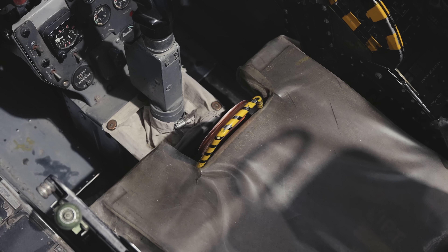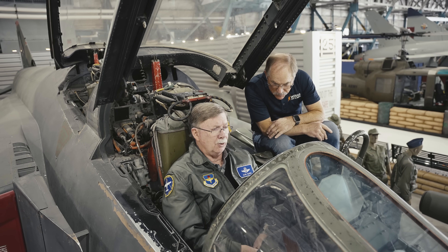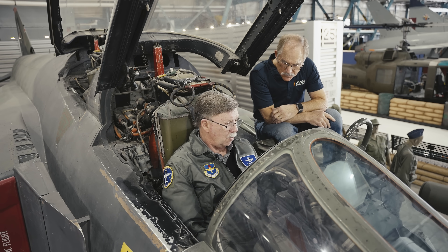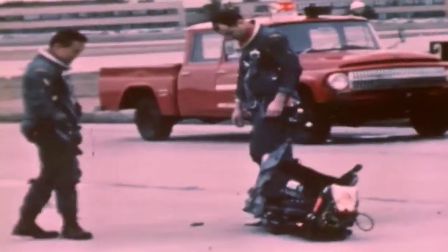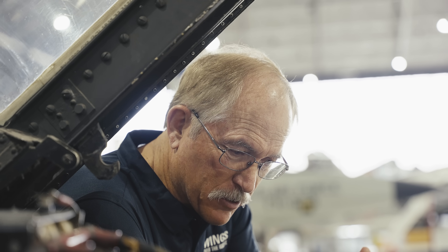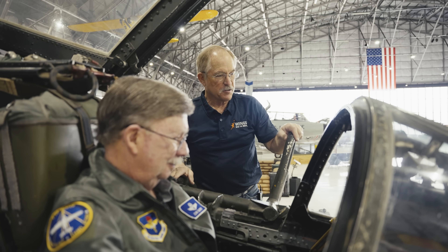Your head was on a swivel at all times. You had an ejection seat — you could use the handles or the handle between your legs, but you always had to straighten your back before ejecting. The ejection sequence was: the backseater went first, then the front-seater — if you went first you'd likely burn the backseater with the rocket blast. The canopy goes, then the seat, then the chute opens automatically. We also had leg restraint straps connected to the bottom of the seat — at 400 knots the air is like a brick wall, and without those restraints your legs would flail and you could break them or worse.